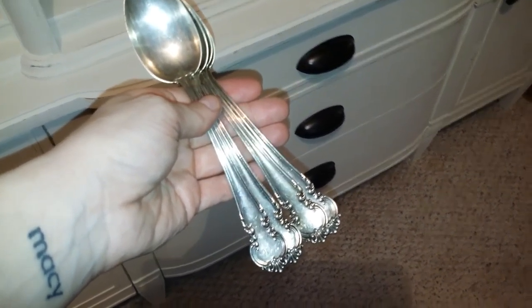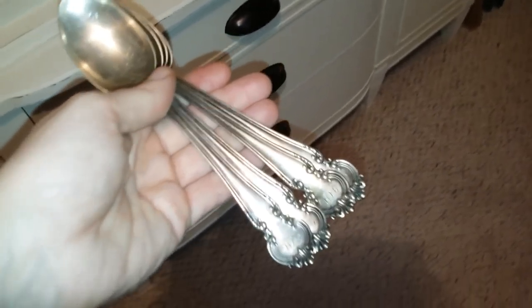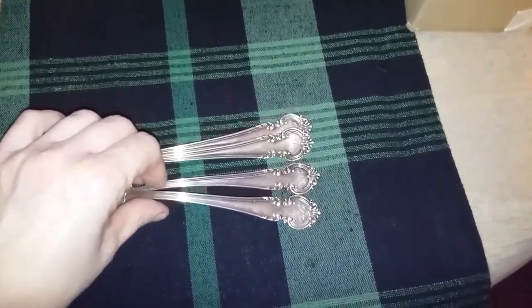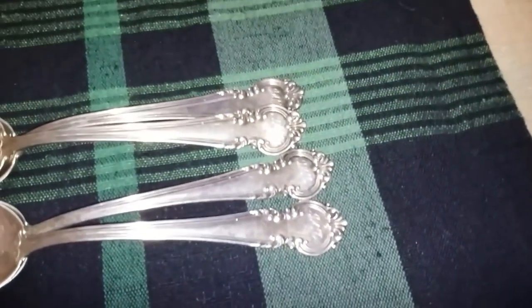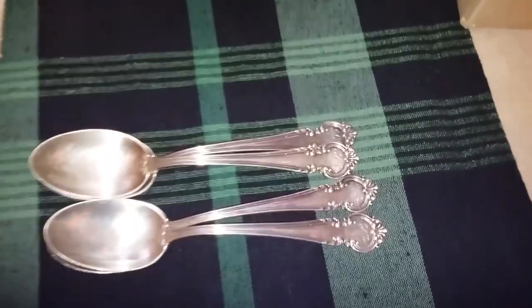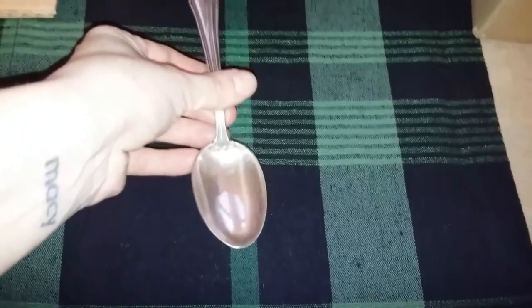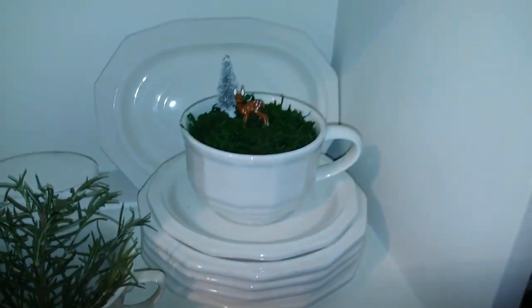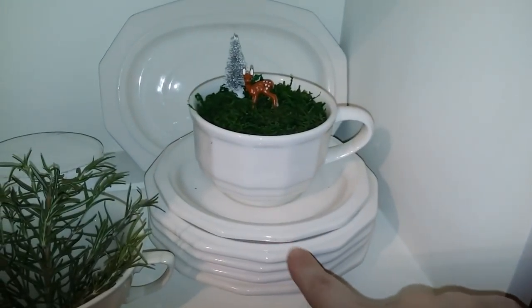I recently participated in a craft fair, and while I was there I had to buy a few things. I found someone selling silverware — they had a couple of silver spoons and a set of silver forks, all monogrammed, and they were selling them for three dollars for the set. I was so excited to get some real silver.